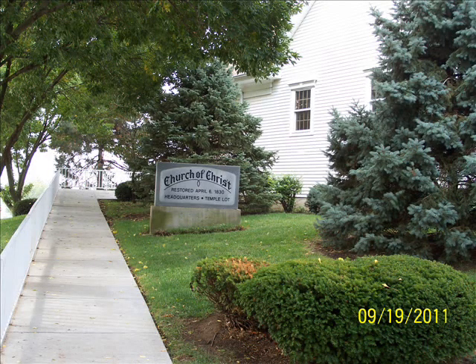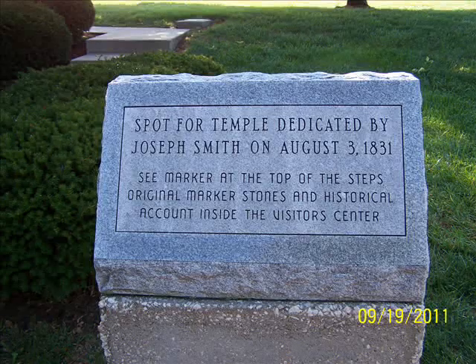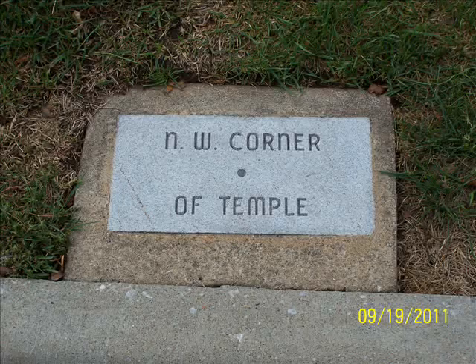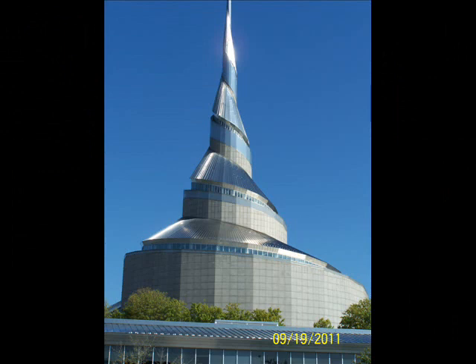The Church of Christ has a small church in one corner of the lot. You can also visit a small visitor center maintained by the Church of Christ, and you can walk around the temple lot. They have a number of markers or monuments at the site of the future temple that is to be built at an unspecified point in the future. There never has been a temple here — it was just laid out by Joseph Smith and never built.